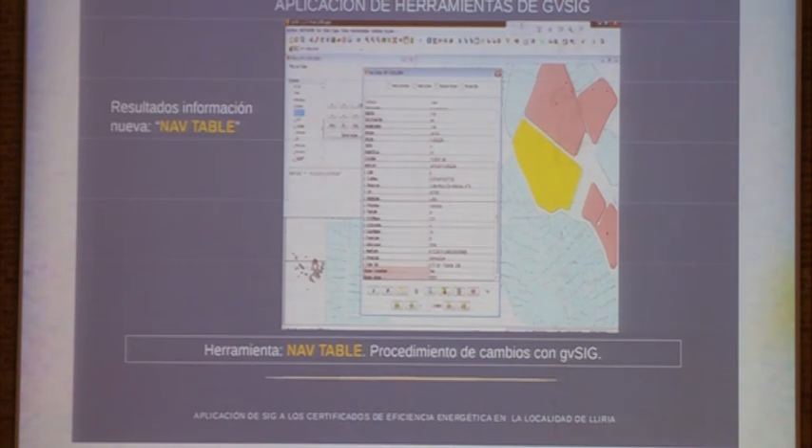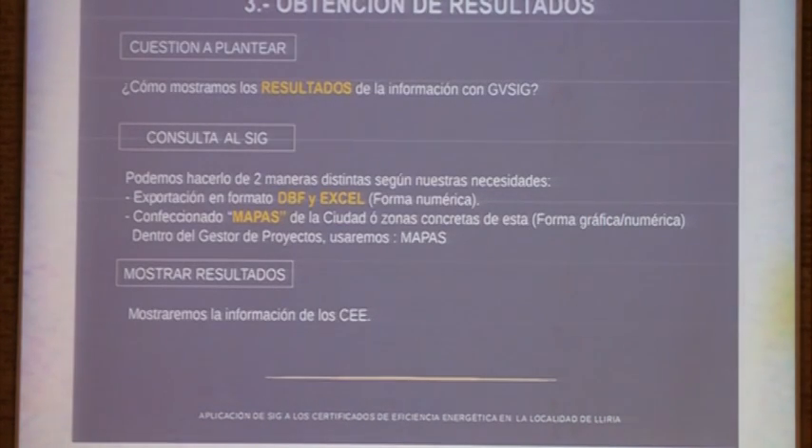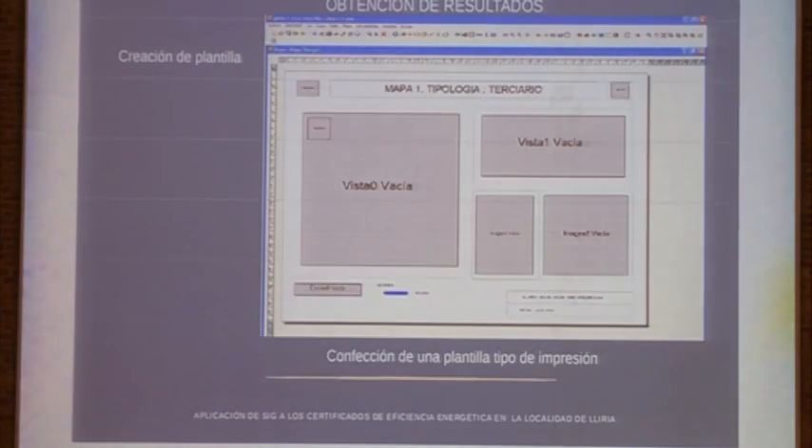This modified parcel data is added to the database, and in the end we could present those results — it is just as valid to present the results in numerical format as in map format. We then make maps of the city so that the visual impact is more powerful. I created a template in order to be able to work with GVSIG maps.